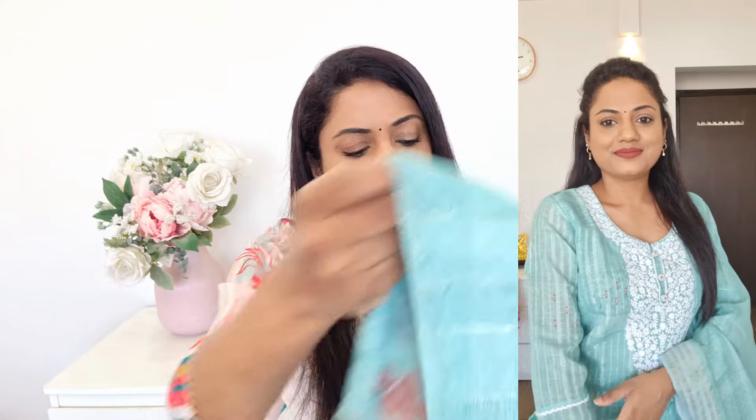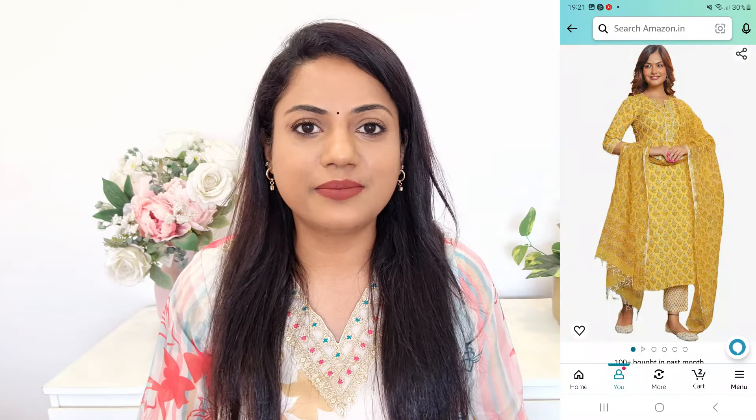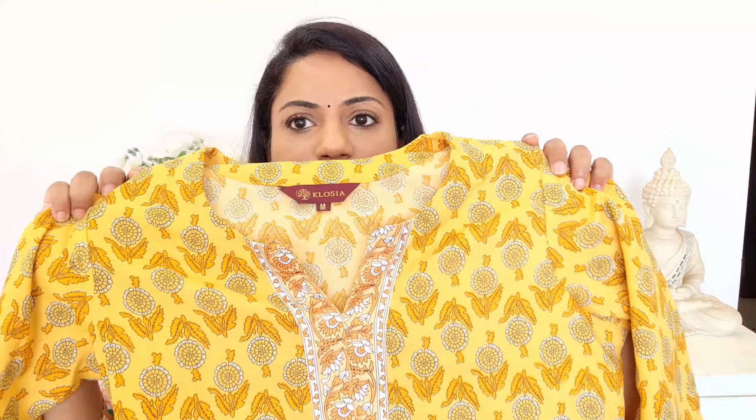Iske saath aapko printed dupatta milega — dekho, poora floral print ka dupatta iss tariqe ka milega. This is a really pretty kurta set — yeh kurta set definitely miss mat kijiyega because yeh bahut jaldi out of stock bhi ho sakta hai. Very very comfortable piece, but at the same time it looks very nice and classy as well.